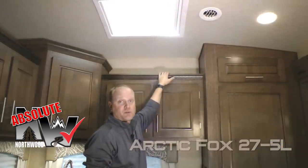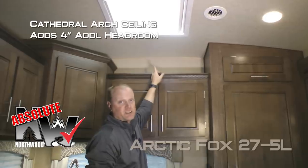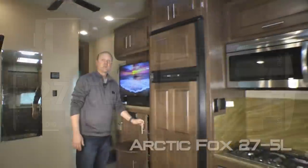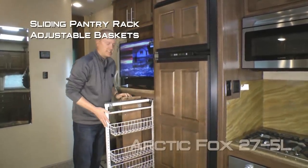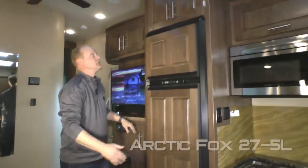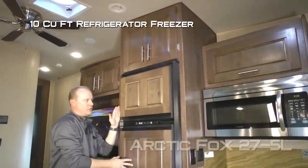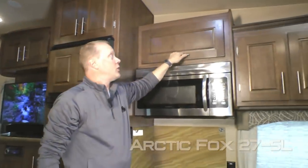Here's another Absolute Northwood feature: cathedral arch ceiling construction which adds up to an additional four inches of headroom. The 275L features a sliding pantry rack with adjustable baskets, dual cabinet overhead, 10 cubic foot refrigerator/freezer combo with raised panel inserts, and overhead storage.